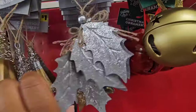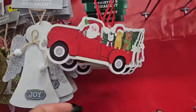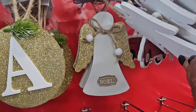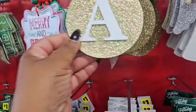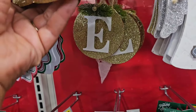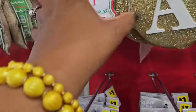They have holly berries in gold and silver, bells in gold and red — just a repeat. They even have angels in silver and white. The silver ones say 'Joy,' the gold ones say 'Noel.' They have initial ornaments — I never have any luck finding my initial. They do have an 'E.' Then they have metal tag signs — perfect wreath embellishments: 'Merry and Bright,' 'Sleigh Bells Ring.'